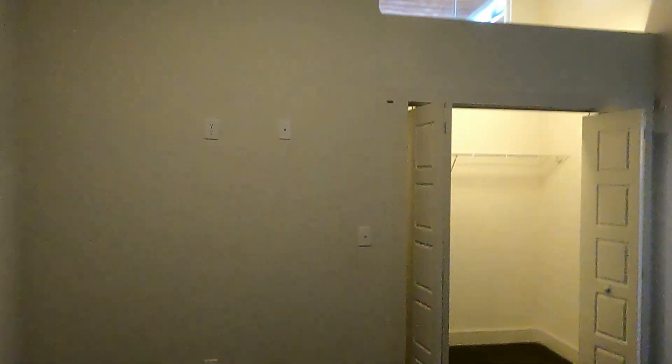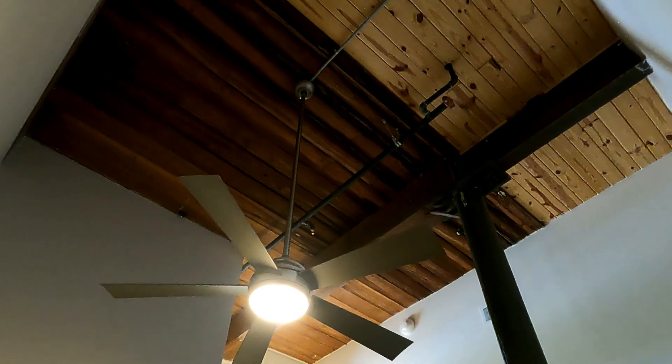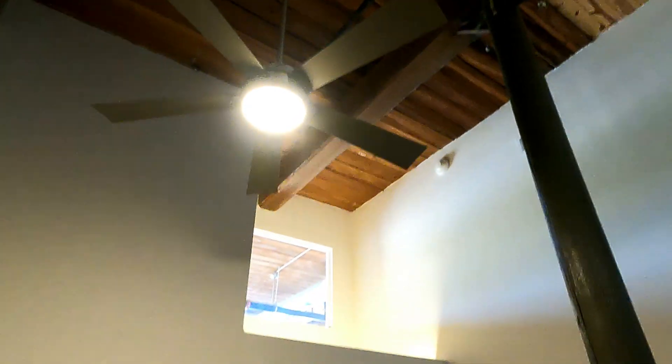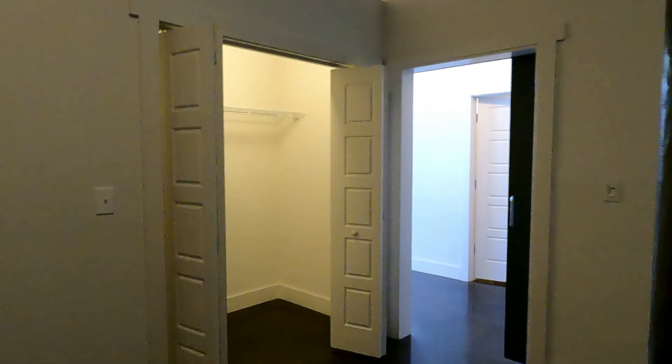All right, first bedroom with a walk-in closet. I'm guessing this bedroom is about 10 by 12, and I'm guessing I've got about a 20-foot ceiling. There's a piece of privacy glass there, so this bedroom is private.